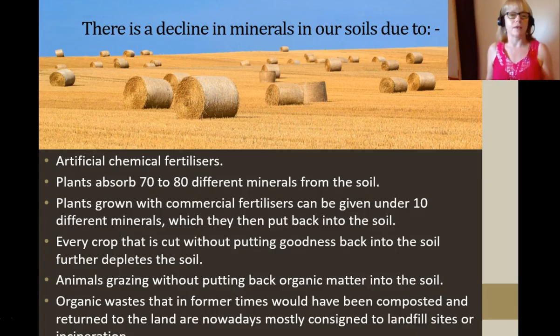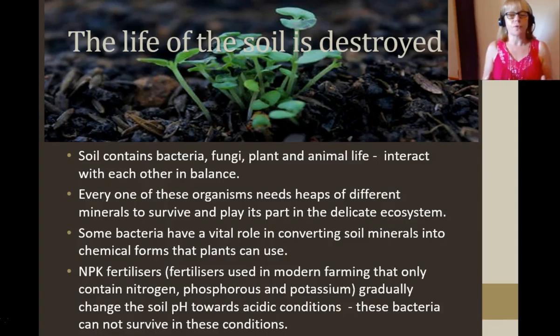In past decades, older-type farmers would put the compost and all that lovely organic matter back into the soil to help re-mineralize it, but often that's going to landfill these days. So the actual life of the soil is destroyed — the microbiome, like the gut microbiome of yours or your horse, is being destroyed. The soil contains bacteria, fungi, plant and animal life, and they interact with each other in a balance. Every one of these organisms needs heaps of those minerals, not just your 10 minerals, to survive and to play a part in this delicate balance.